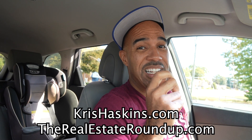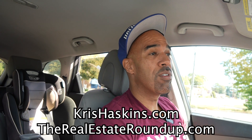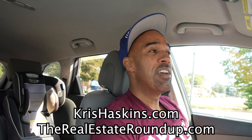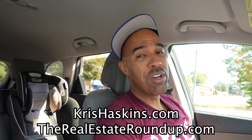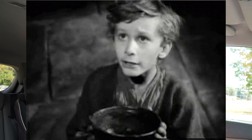Okay class, it's Chris Haskins with TheRealEstateRoundup.com. My mission is to help you raise your financial literacy through real estate investing and entrepreneurship. I have to show you how easy it is to buy a house when you use private money and you don't beg banks for loans.